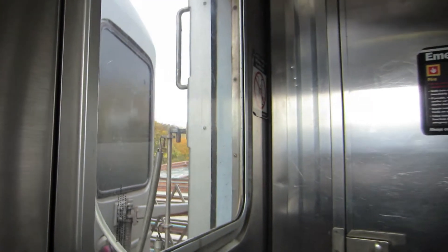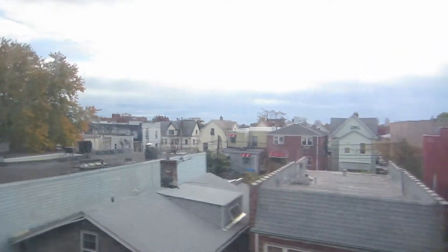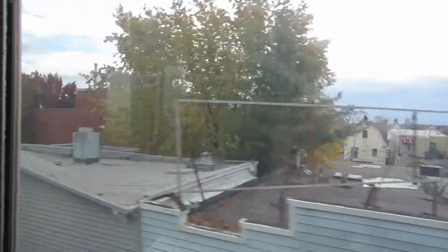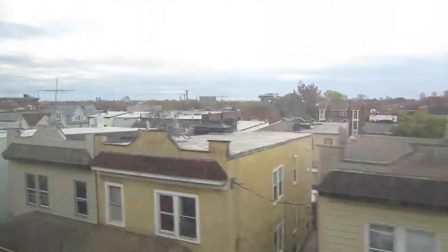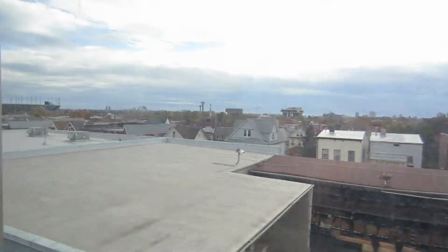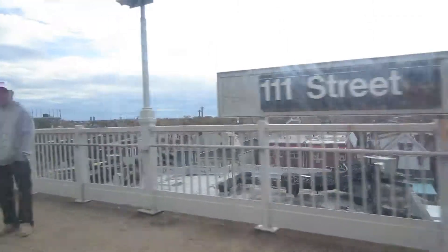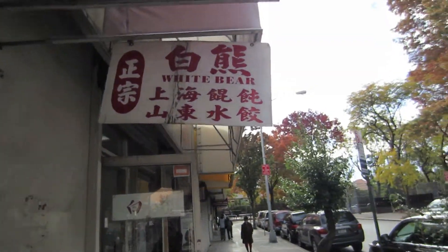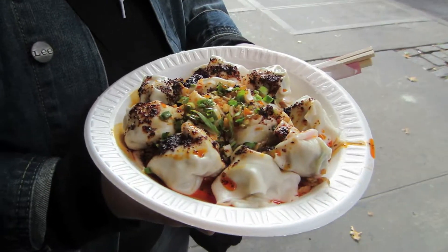This video is brought to you by S.T.A.L.A. White Bear is an iconic wonton house in Flushing Chinatown, known for their spicy wontons.